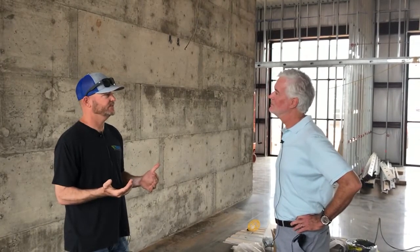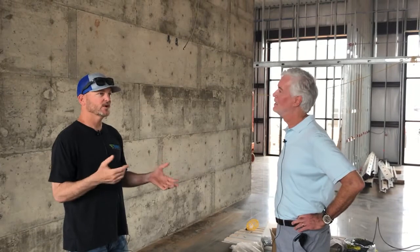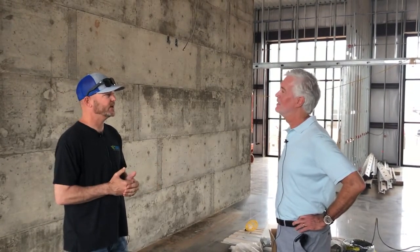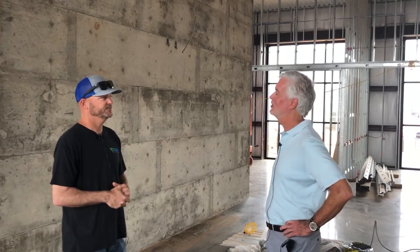And then Wyatt Contracting is a concrete company that pours box bridges and does waterways. Any type of drainage projects — we do piping underground as well.